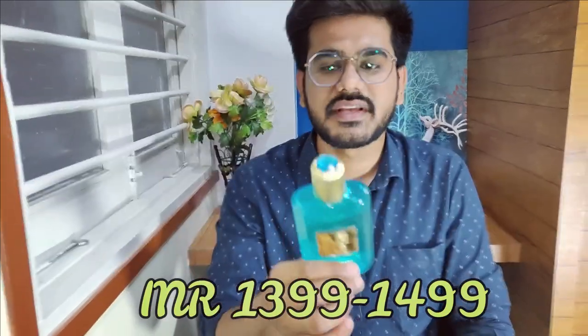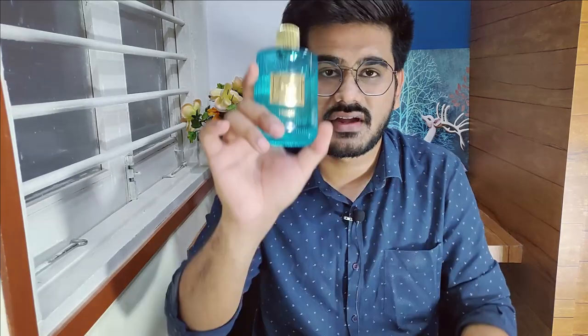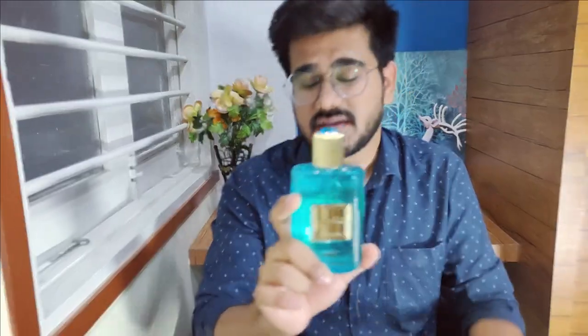Spraying this one is completely fine because it costs around ₹1,400. Spraying Neroli Portofino is not fine at all because you can't keep spraying a perfume that costs ₹15,000 to ₹18,000. If you have the original, great. If you don't and you're looking for a budget alternative, you can definitely get this one. This is a bang-on alternative.